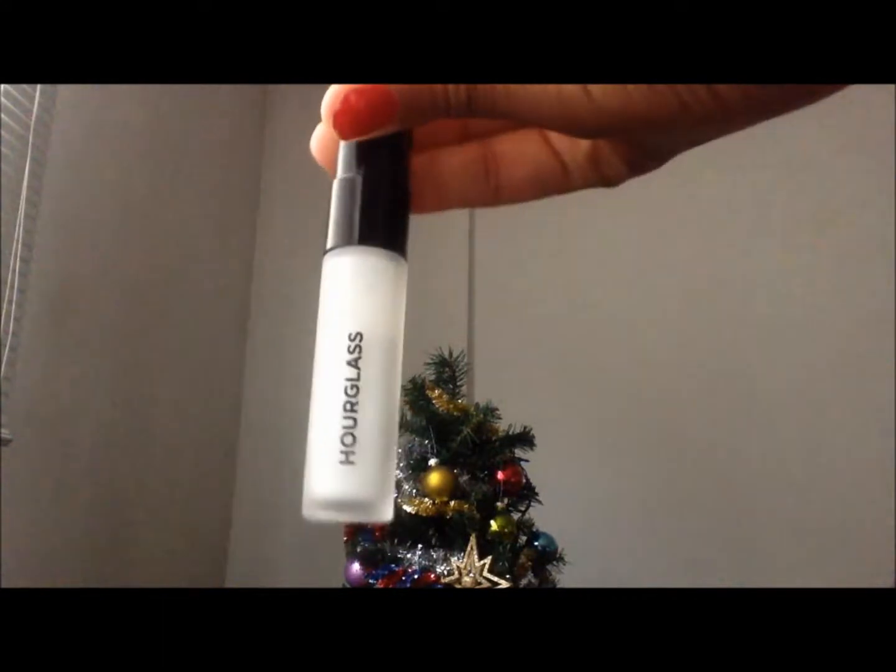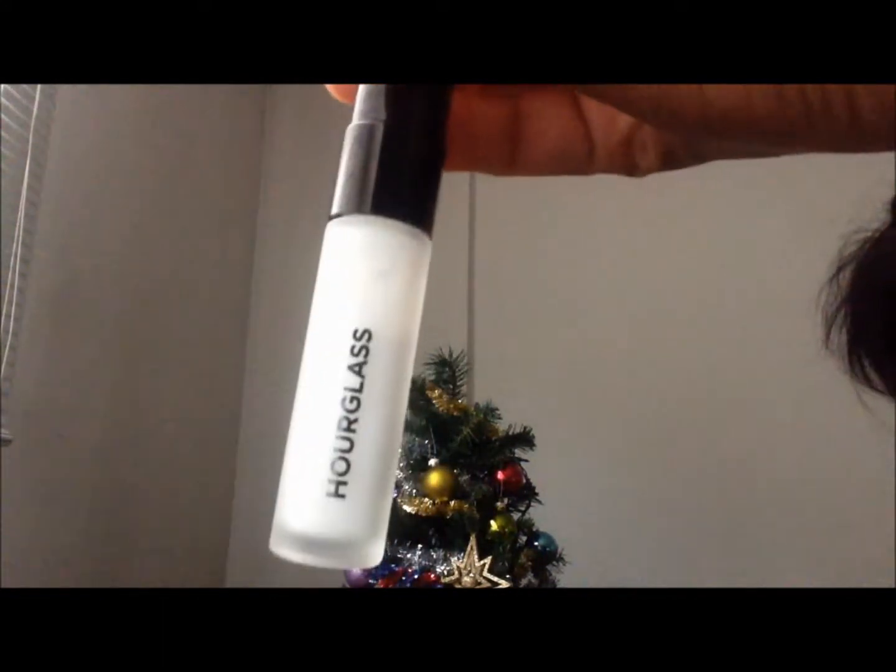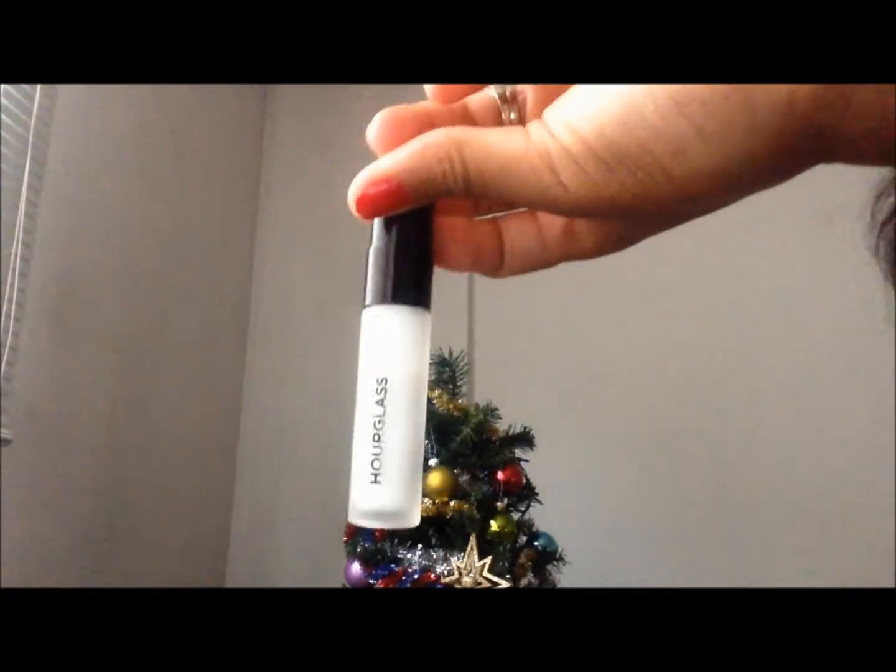We're going to start off with the Hourglass Veil Primer. This stuff is so soft, so silky. It's amazing, you guys. It just rubs right in and a little goes a really, really long way. It's so amazing. I love this thing so much. This is a small size and I got it for $22 Canadian dollars.